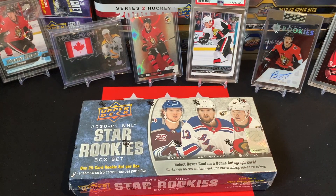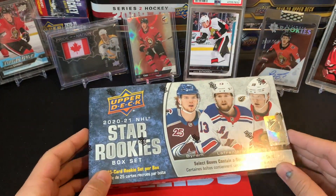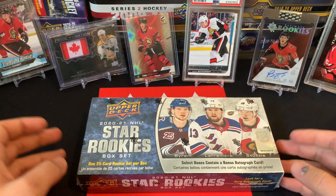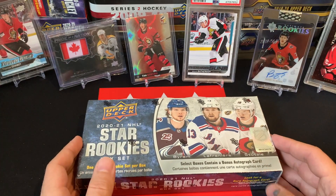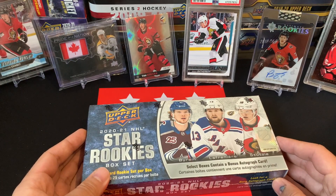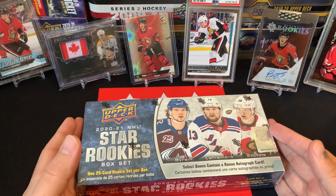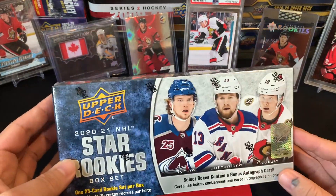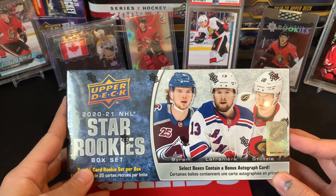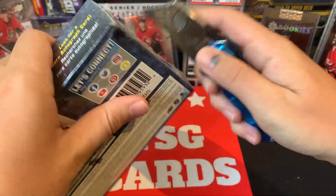Good day everyone, welcome back to TSG Cards. In today's video we're opening up the Star Rookies box set from 2021. I want to wish everyone a happy Hockey Card Day — I know there's some special cards out today. I unfortunately won't be able to get any myself, but maybe I'll pick one up online later. I haven't opened a rookie box set this year yet and you do get a chance of an auto — 1 in 20 chance for an autograph — so we're really looking forward to that.